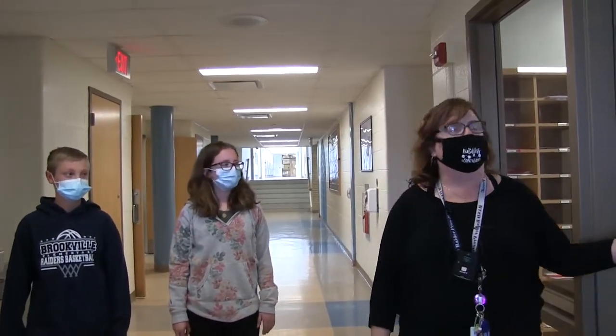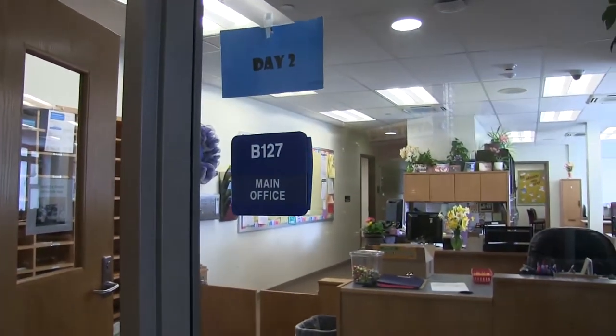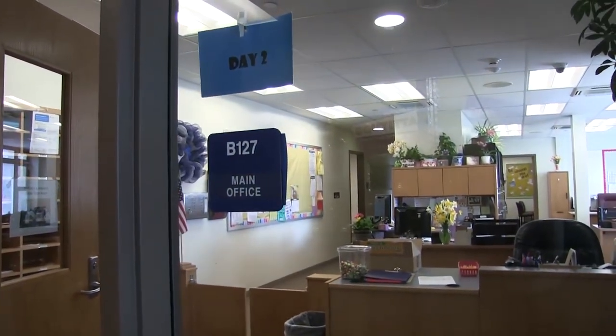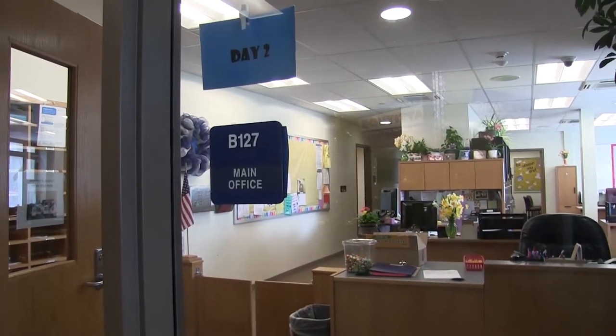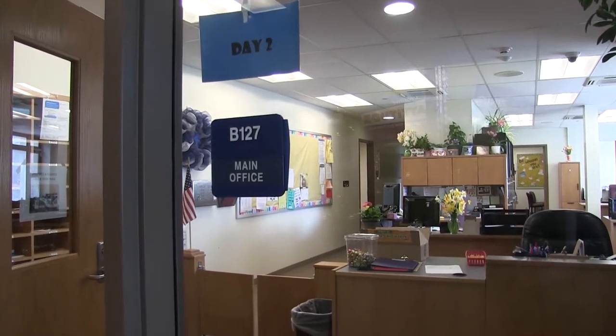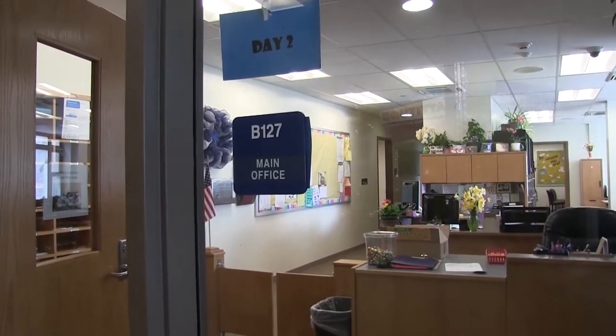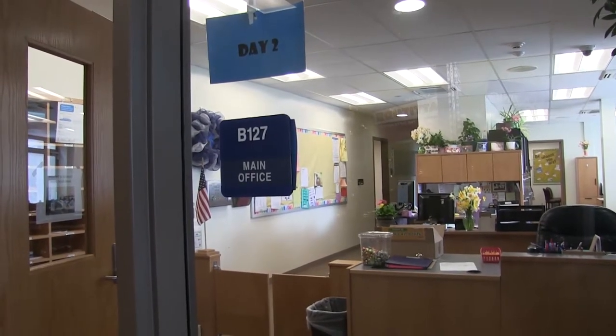Here we have our main office. This is where you'll come in and check in if you want to see our principal, Mrs. Lindsey, or the school counseling offices back here as well. We have Mrs. Smith and Mrs. Strawcutter, our secretaries, and they're always happy to help. If you have any questions or need anything, this is the office where you can come for those things.